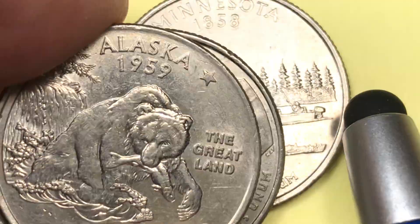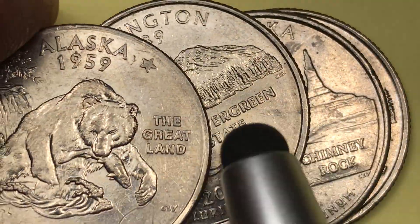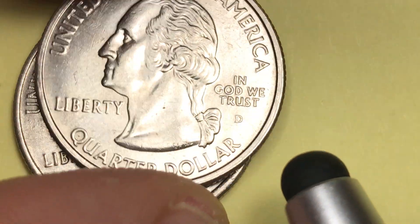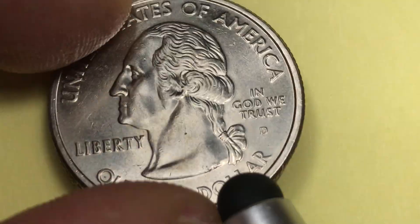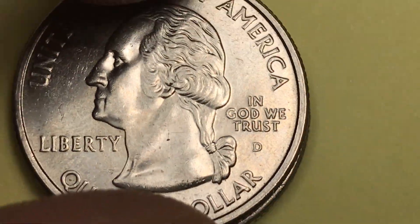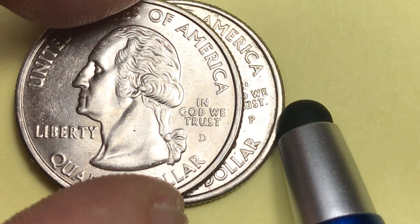We haven't gotten to the Alaska one yet, but when you look at these, look at the back and see who engraved them and see if you notice any similarities or find an engraver whose work you really like. That's Charles L. Vickers. On the front, in the truncation of Washington's neck, we see a J and F for John Flanagan, and WC for William Cousins, who were the engravers of the obverse. At the Denver Mint they made 280 million — so 265 million at Philly and 280 million at Denver.